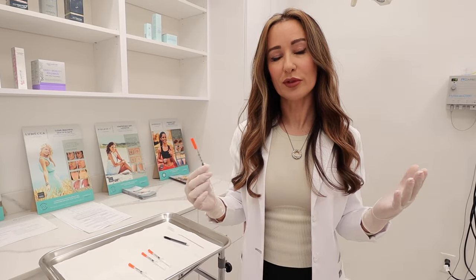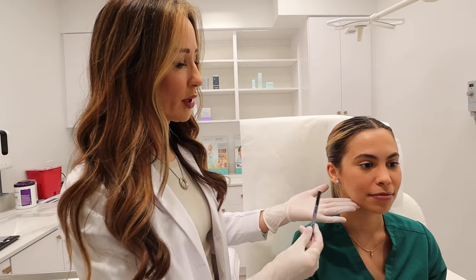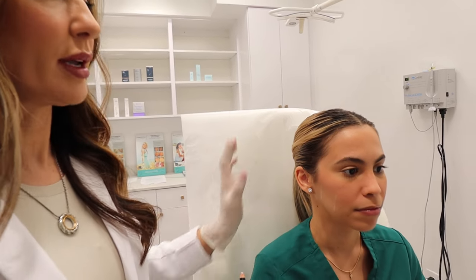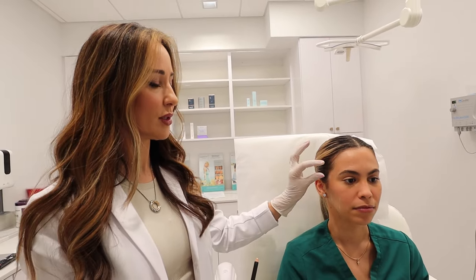You can use any toxin. I prefer Dysport, but you can definitely do Botox, Xeomin, or Jeuveau — any toxin does the job. For her, we're giving her about 20 units in the masseter and about four units here in the temple area because she does have headaches in addition to the clenching, grinding, and waking up tired, which for most patients is the number one sign that improves right away as soon as they get the toxin.